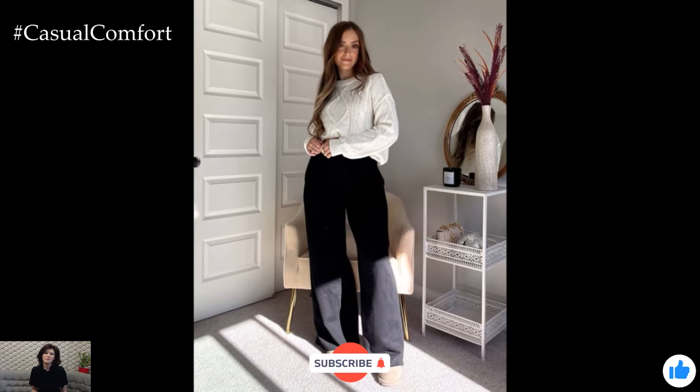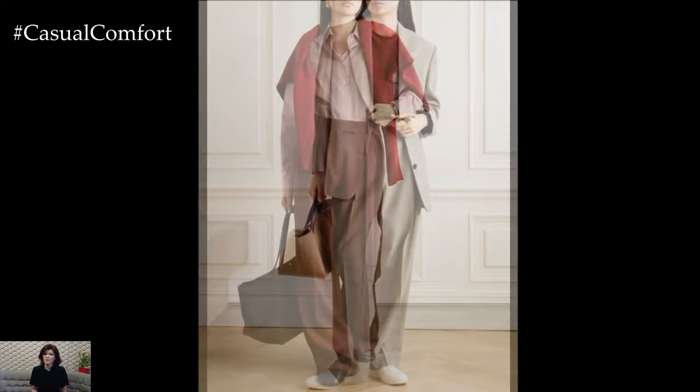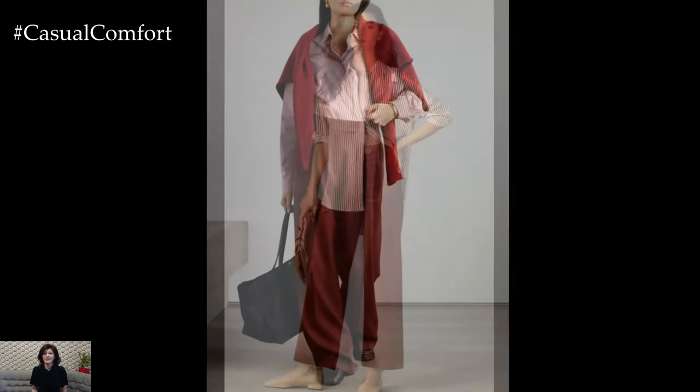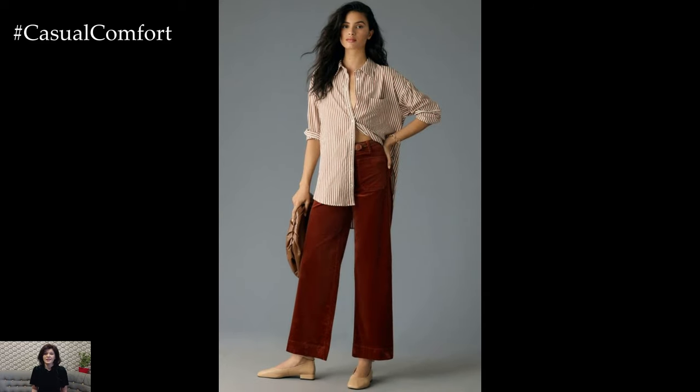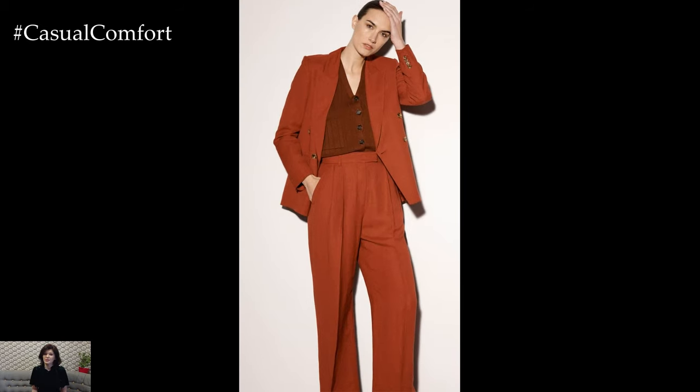Wide leg pants are a fall fashion staple, offering a perfect blend of comfort, elegance, and versatility. These pants have a unique ability to elongate your legs and create a flattering silhouette, making them an ideal choice for a variety of body types. Whether you're dressing for a day at the office, a weekend brunch, or an evening out, wide leg pants can be styled to suit any occasion. Let's dive into some outfit ideas that will have you embracing this trend all season long.